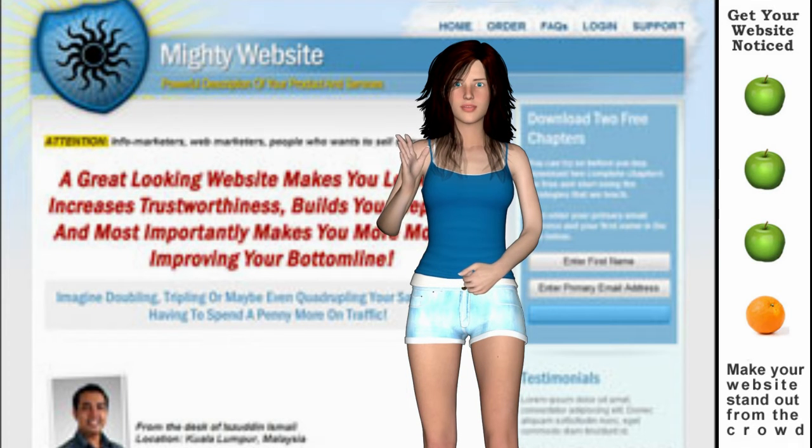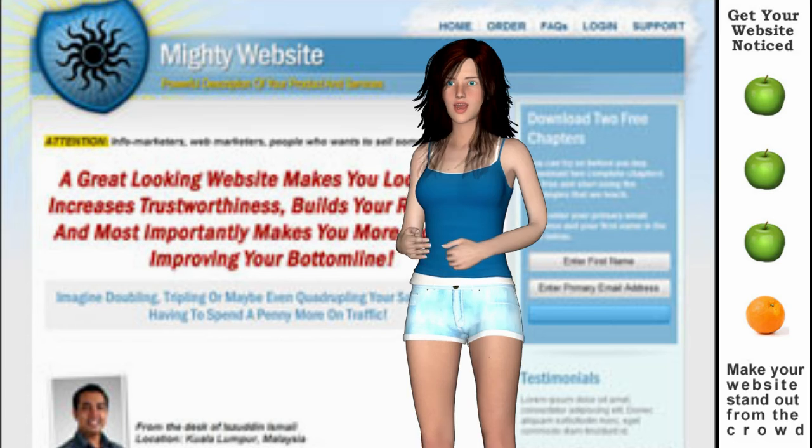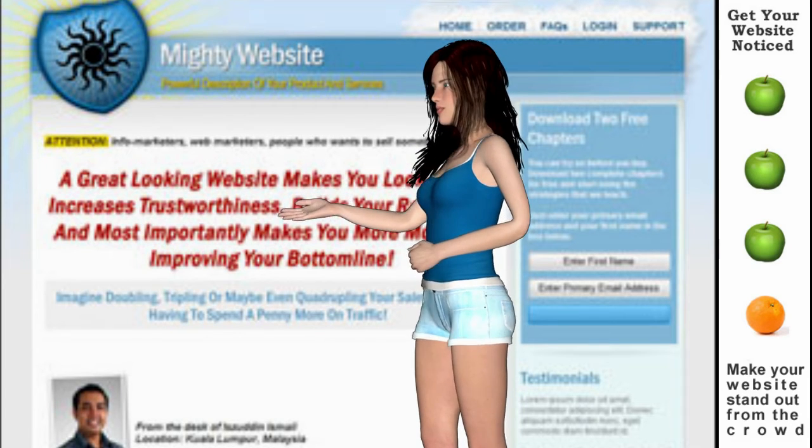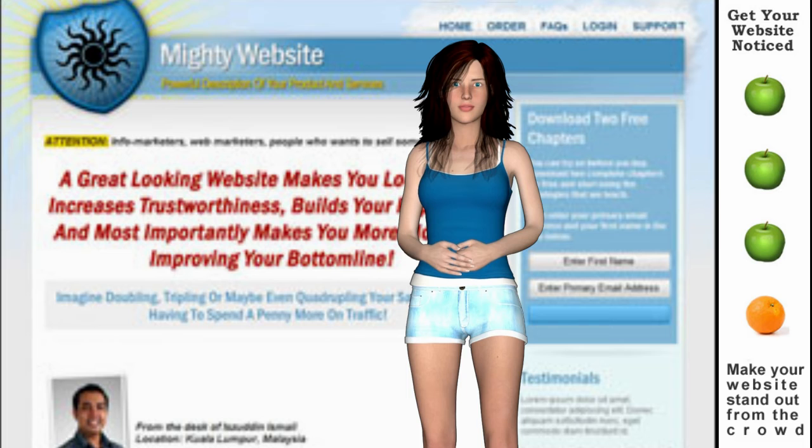Today we can fix it good. The solution is a brand new Mighty Mini Website. The Mighty Mini Website is a template-based website package that allows you to quickly and easily build a high-quality website that screams a top-quality professional look.